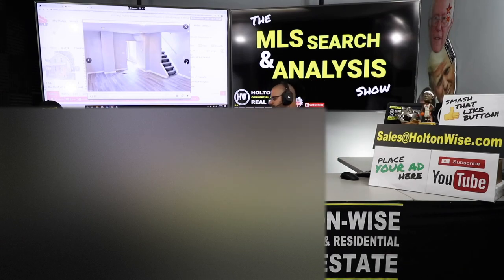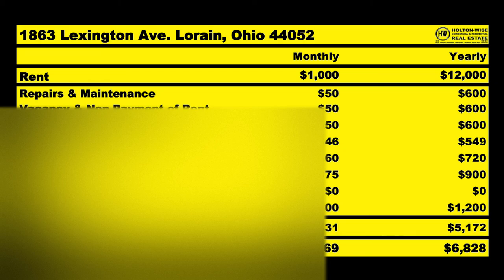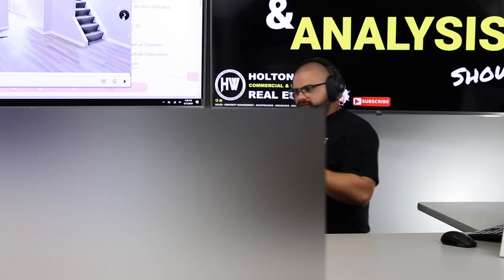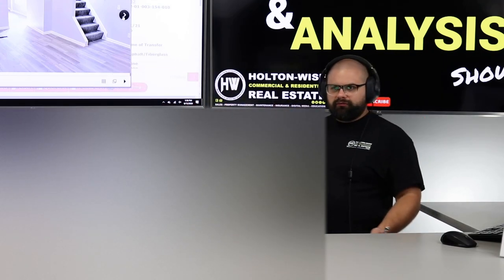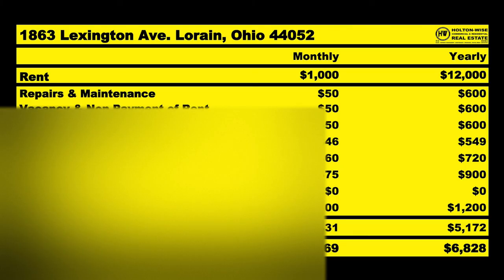We'll be able to rent this out to a Section 8 tenant for approximately $1,000 a month — $12,000 a year. An approximate amount of $431 goes out, leaving us with an estimated NOI of $569. Even though everything has been done up top to bottom, we're still going to save $50 for capital expenditures — roofs last 30 years and cost about $5,000, furnaces last 30 years and cost about $3,000, hot water tanks last about 15 years and cost about $1,000. Even though this house looks beautiful and fresh, you still need to save for those items. We're also going to save $50 for vacancy and non-payment of rent, because turnovers do happen in the business.